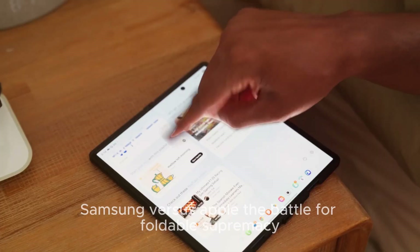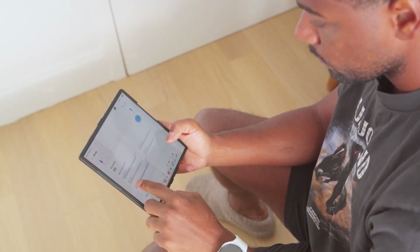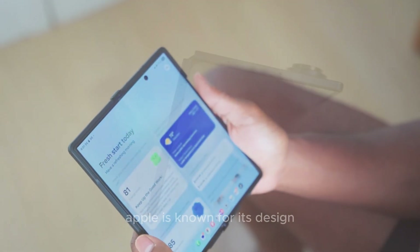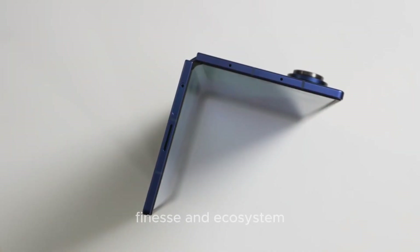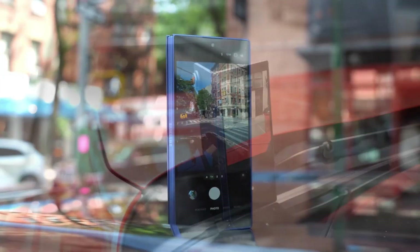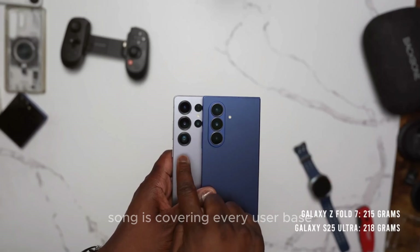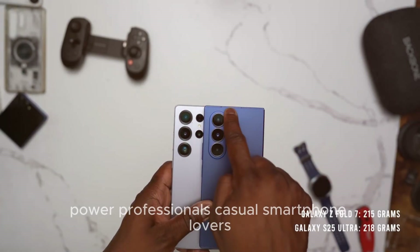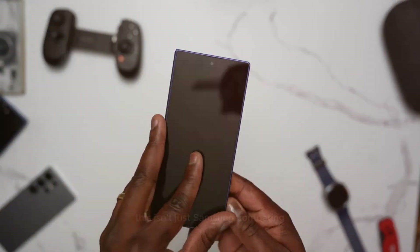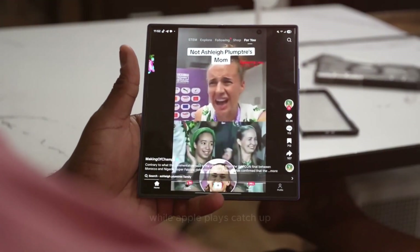With Apple's first foldable iPhone on the horizon, 2026 could be the year we see the biggest smartphone battle of the decade. Apple is known for its design finesse and ecosystem, but Samsung has one massive advantage: years of experience in foldables. By launching two Fold 8 models and the Tri-Fold, Samsung is covering every user base — power professionals, casual smartphone lovers, and tech enthusiasts craving something futuristic. This isn't just Samsung competing — it's Samsung setting the rules for the foldable era while Apple plays catch-up.